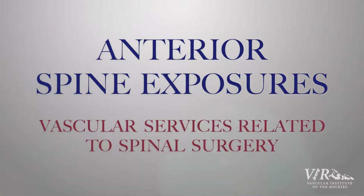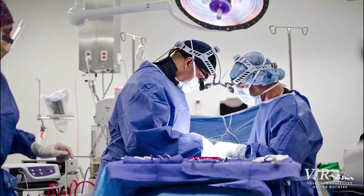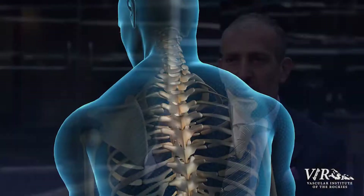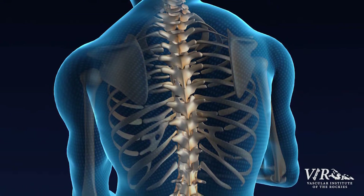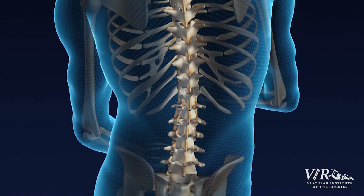Spine surgery has gotten increasingly more complex. In the past, what spine surgeons would do is just fuse the spine from the posterior aspect — you'd make an incision on the person's back and put in whatever you needed to fix the spine. But over the past several years, a lot of the literature has shown that fusing the spine from both the front and the back adds a lot of strength.